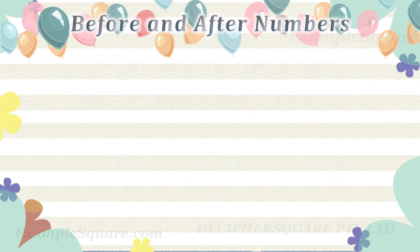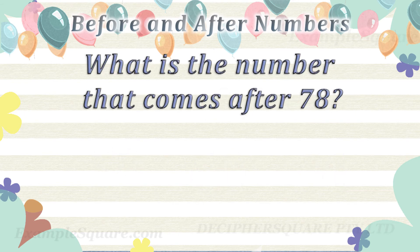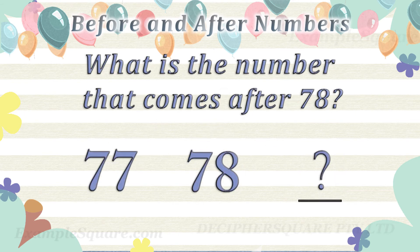What is the number that comes after 78? 79 comes after 78.